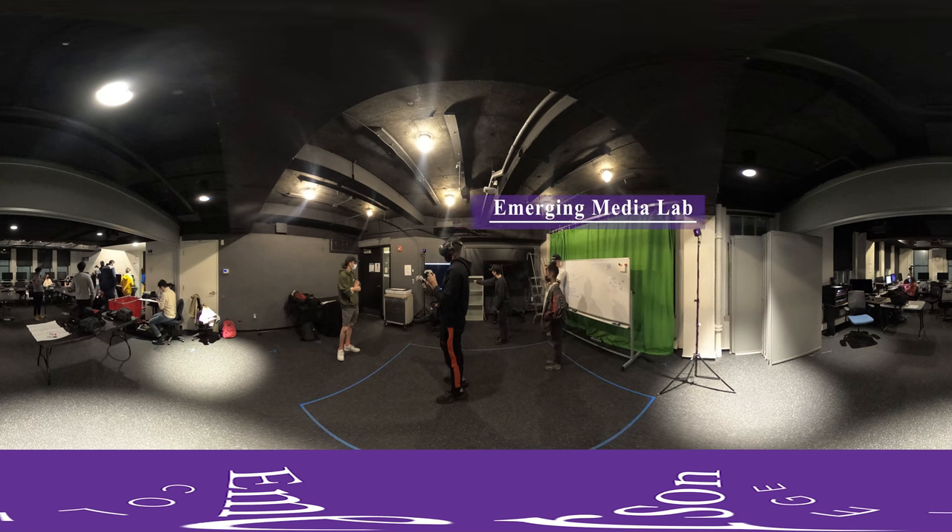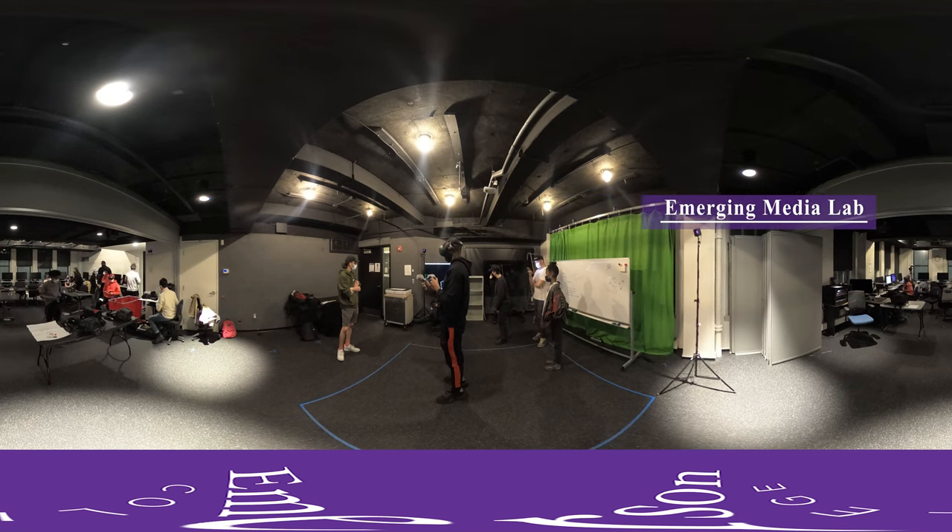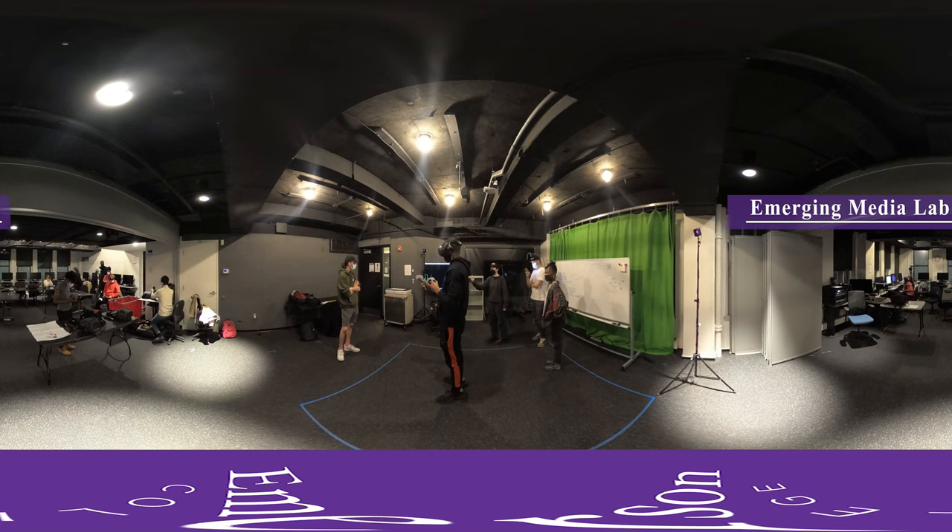There is also an HTC Vive station on the other side of the emerging media lab where students are sharing and experiencing each other's projects.